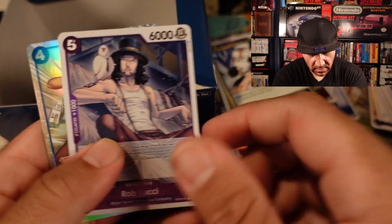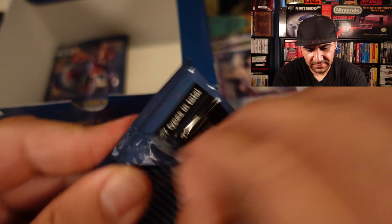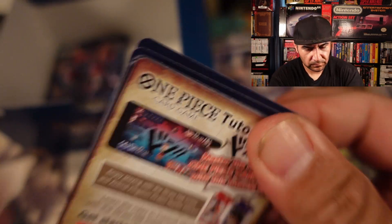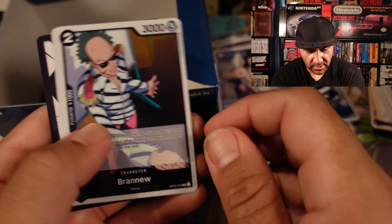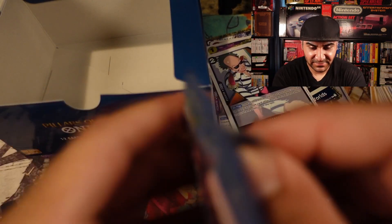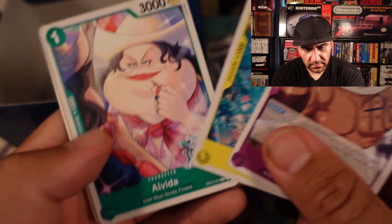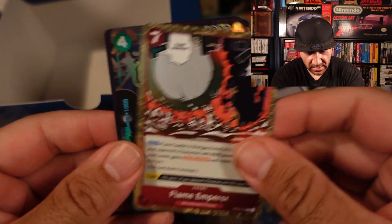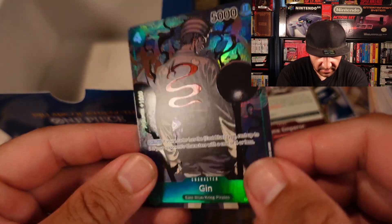We got Rob Lucci and Hushab. Two packs left. Last pack — and we end with something higher than a rare. Flame Emperor and — oh nice, we got Gin. I think this is an alternate artwork, still looks pretty cool though. Very nice.